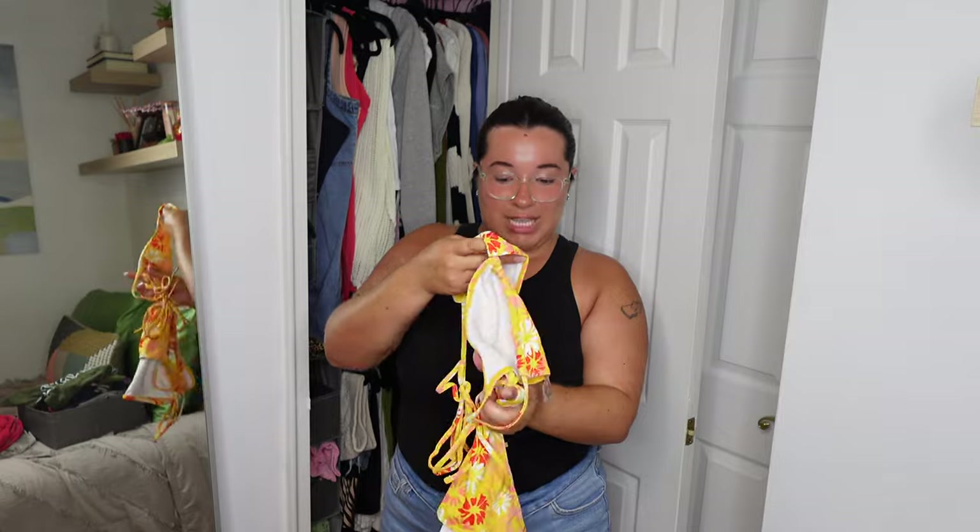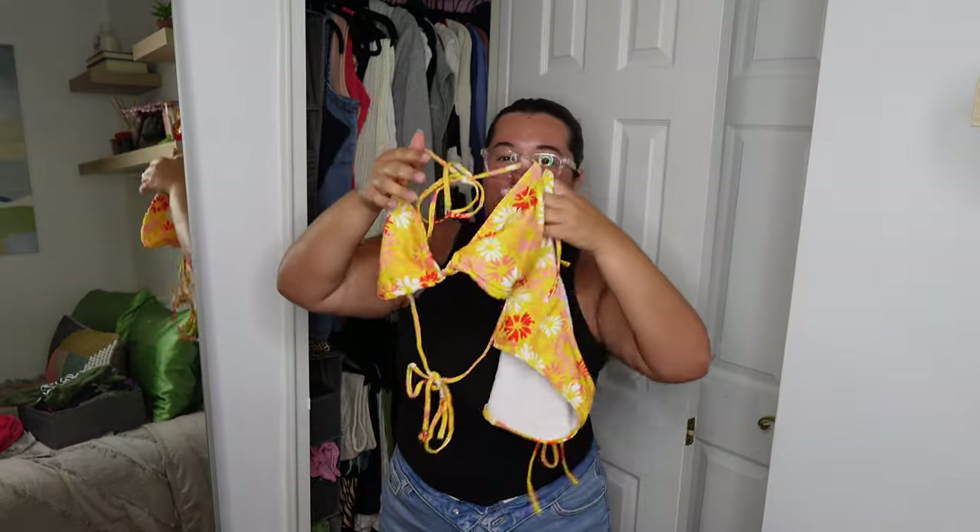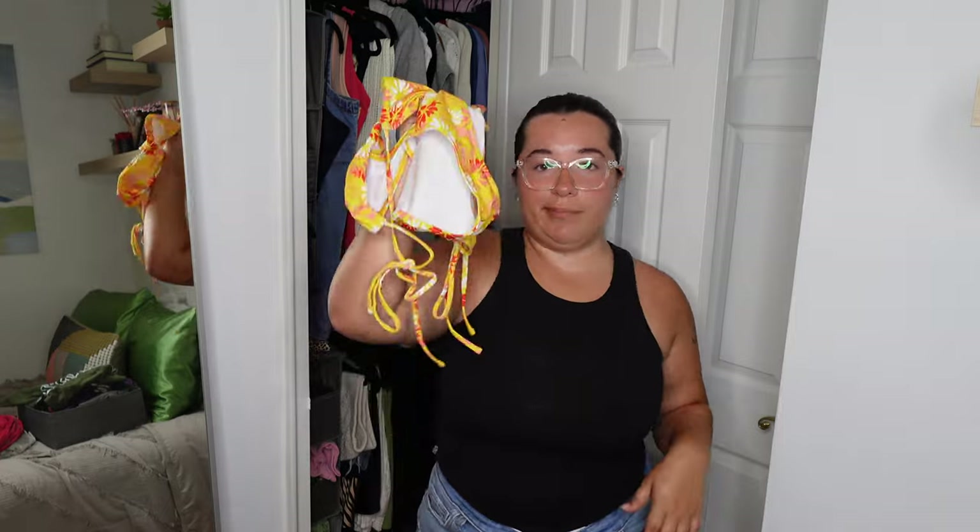The only bathing suit I want to get rid of is this yellow bikini I got from Shein. I did buy from Shein a couple years ago and I tried making this work, but it just stopped flattering on me and I haven't picked it up. I kept saving it every year making excuses that I would use it — never wore it.